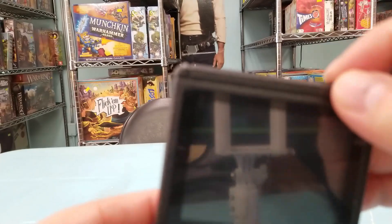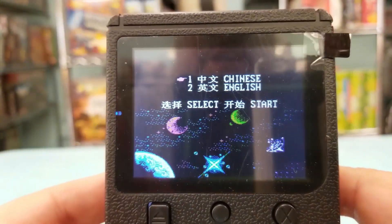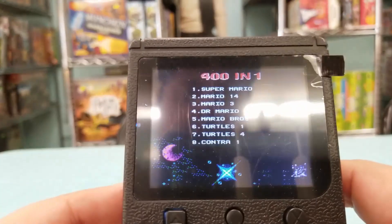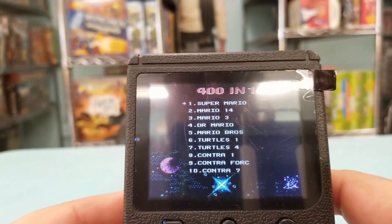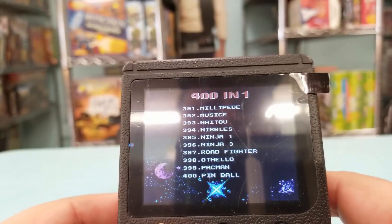I left the plastic on here because I'll be selling this in the store. It's going to ask you for English or Chinese — we're going to go with English because I can't read Chinese. And there you go with the classic Super Mario. Let's go from the back because they always put the worst ones first. Nope — you got Pac-Man here.